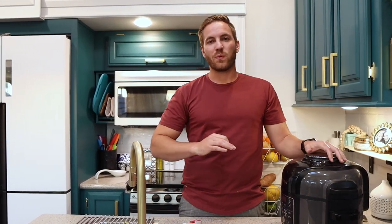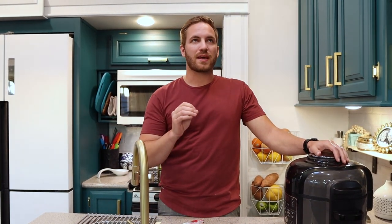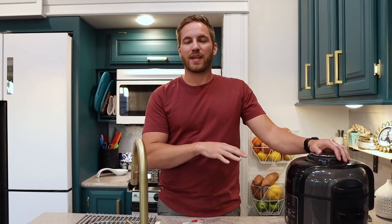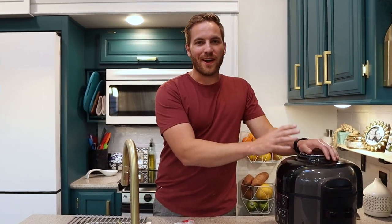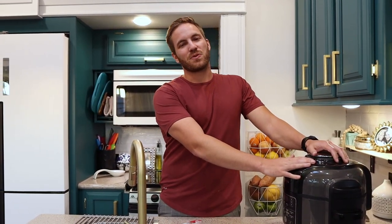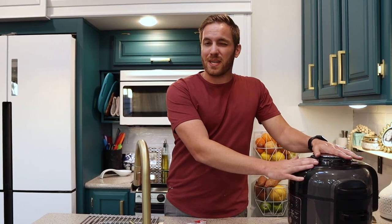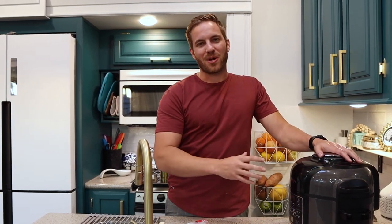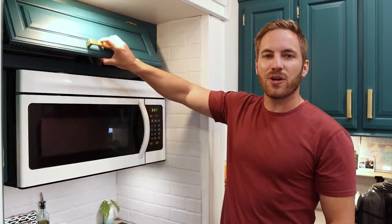We use the Ninja Foodi for everything. Whether we're making frozen chicken breasts, cookies, cinnamon rolls — I cook bacon in here because it helps keep the smell down in a small space. Not only is it a crock pot, it's also an air fryer. We do french fries in it. It does so many things — it really helps because you don't need a rice cooker and a crock pot separately. It's all in one. So I'm just going to grab some spices for our chicken tonight, we keep it really simple.